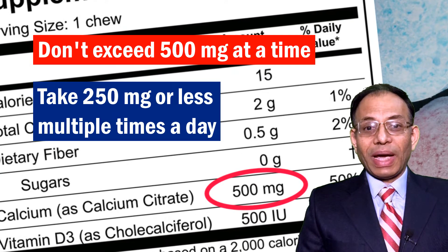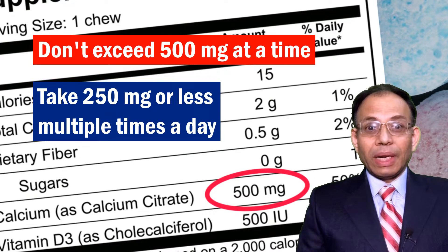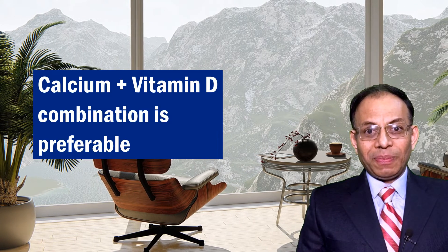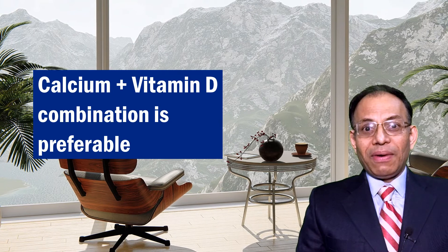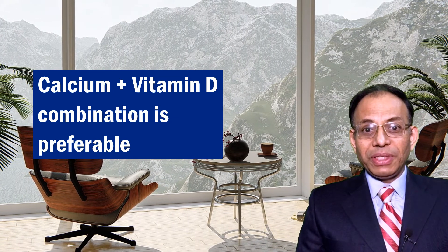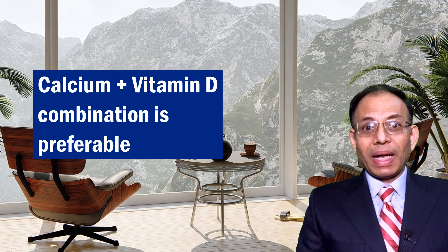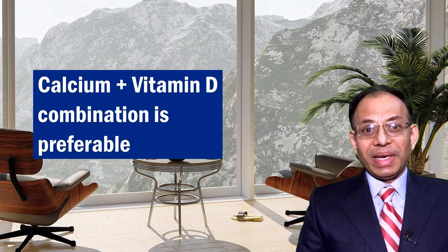Therefore, take smaller amounts of calcium divided over multiple times in a day. It is best to have a calcium tablet which also has vitamin D in it, because most urban people have a deficiency of vitamin D, and if you have that deficiency your body doesn't absorb calcium well. So a calcium supplement with vitamin D is a very good idea.